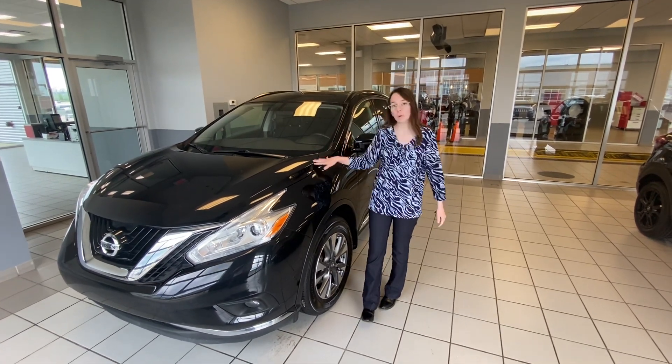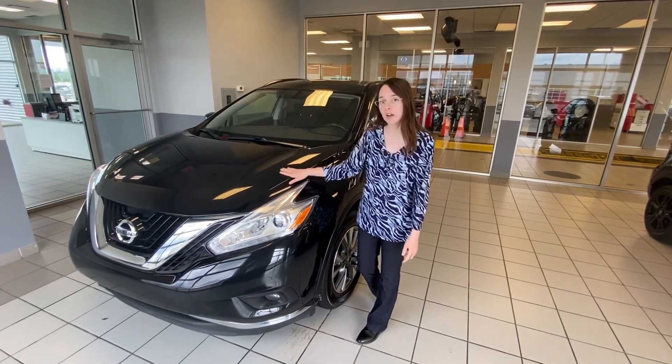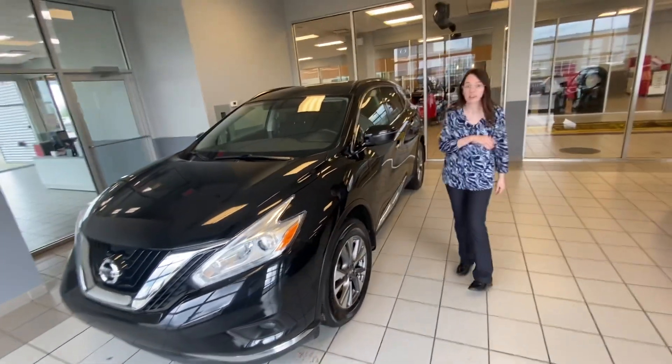Now this is a 2016 Nissan Murano SV. On the hood you'll see it's already got the 3M installed, which is always good — very useful here especially in Alberta.